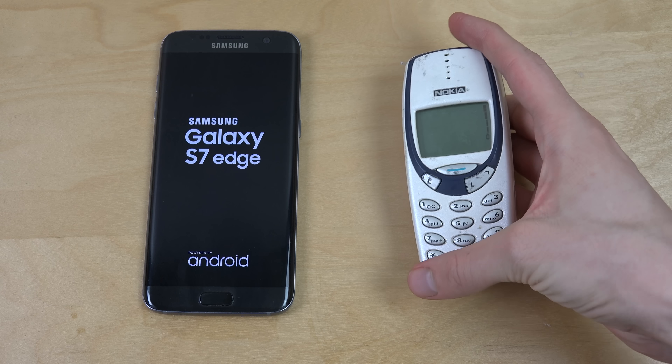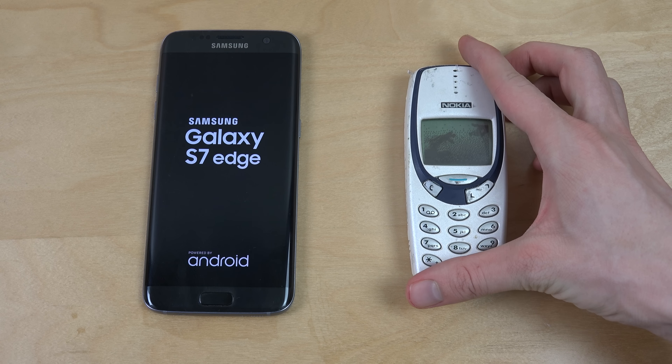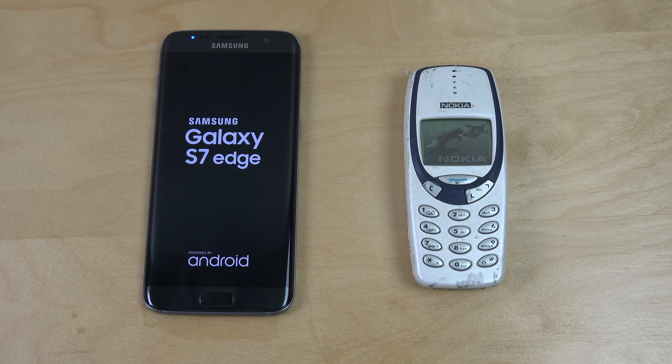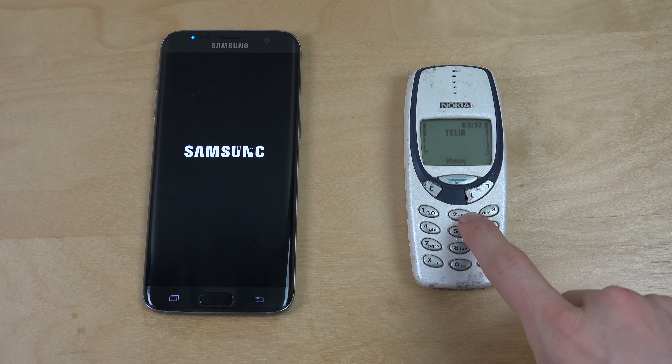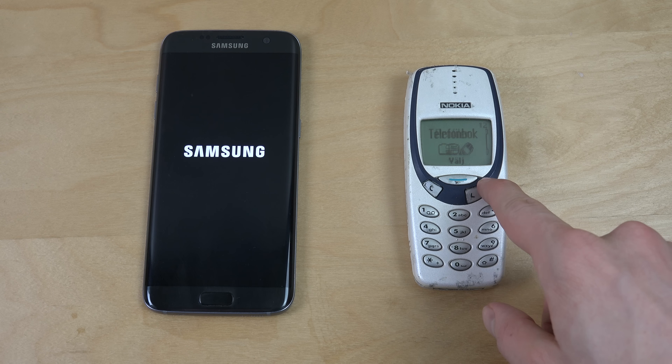So we do have Android 6.0.1 inside of the Samsung — oh my god, it's already up! Yeah, that is fast.